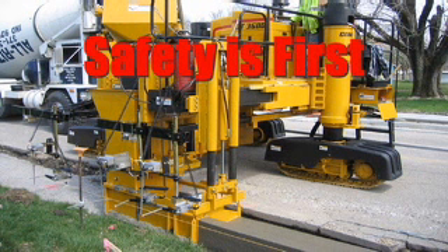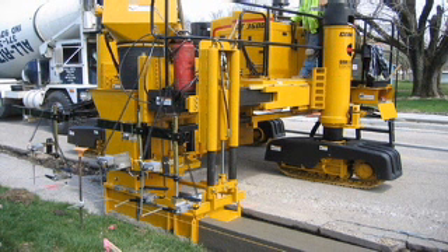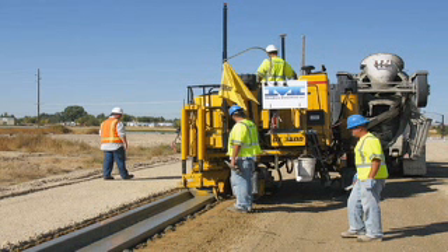Safety is the priority in the design of all Gomeco products. That's why you see state-of-the-art guard rails, handrails, track guards, and emergency stops located in strategic areas around the machine.